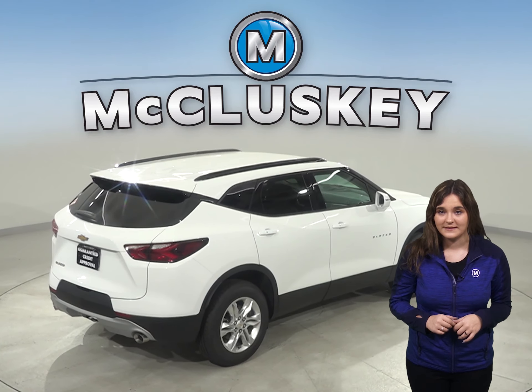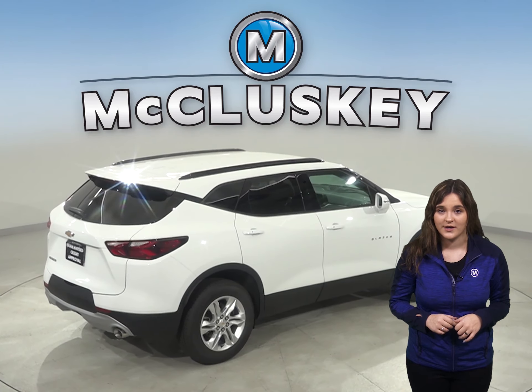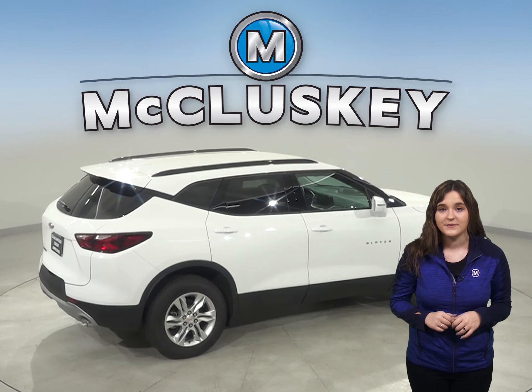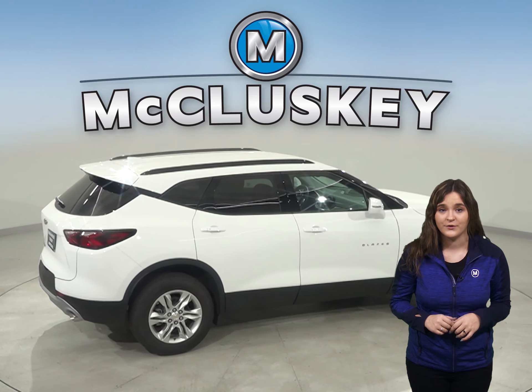There is an engine control system in the Chevrolet Blazer that can shut down half of the engine cylinders, which helps improve the Chevrolet Blazer's fuel efficiency.